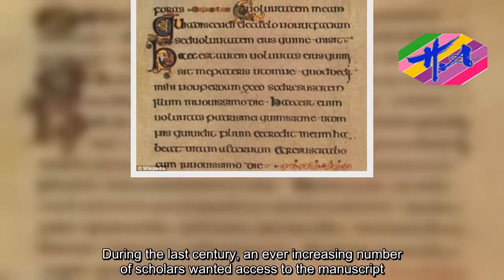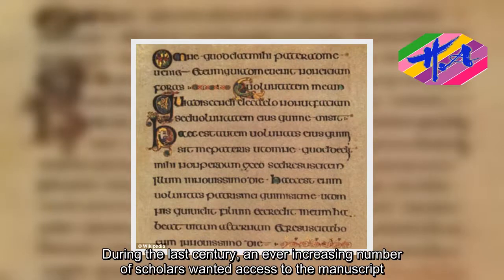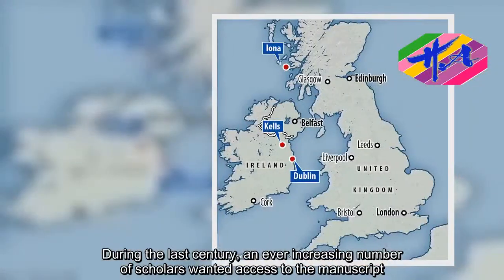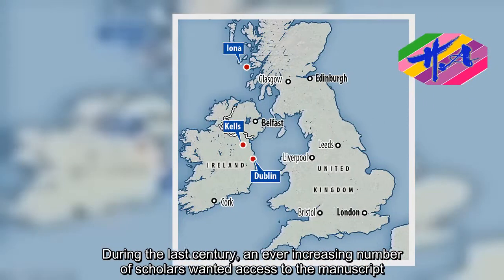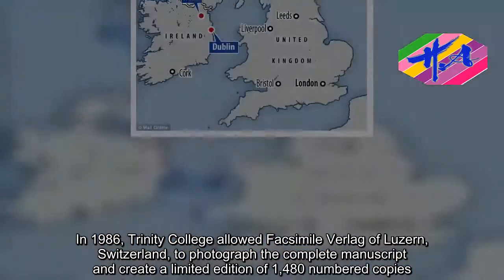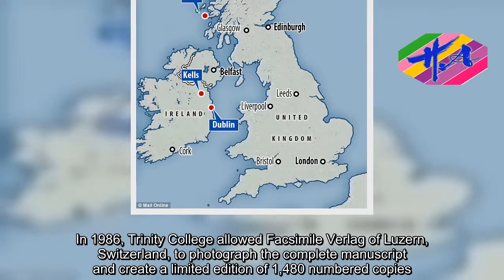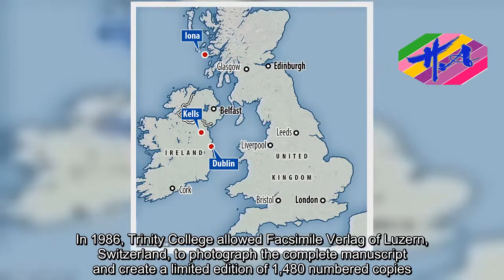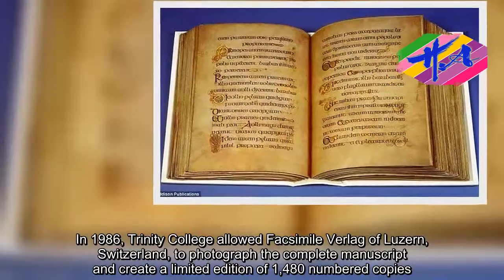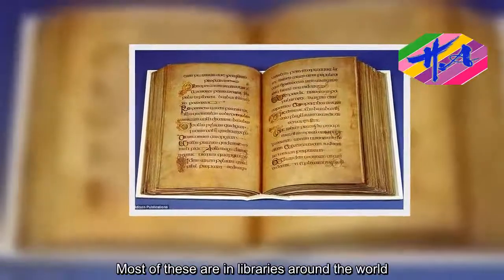During the last century, an ever-increasing number of scholars wanted access to the manuscript. In 1986, Trinity College allowed Facsimile Verlag of Luzern, Switzerland, to photograph the complete manuscript and create a limited edition of 1,480 numbered copies. Most of these are in libraries around the world.